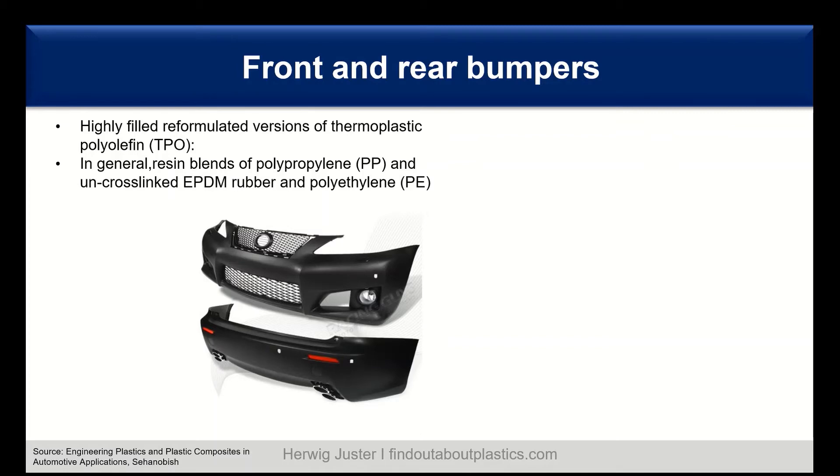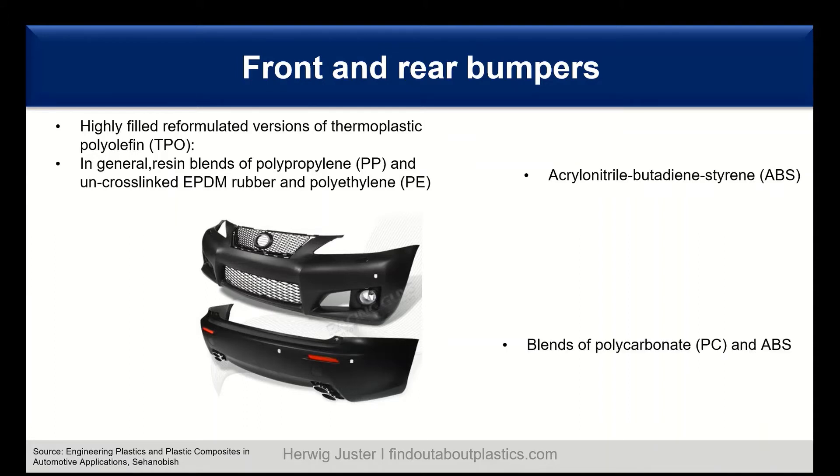Nowadays, the dominating polymer for bumpers is TPO — more precisely, highly filled reformulated versions of thermoplastic polyolefin. In general, TPO is a blend of polypropylene and uncross-linked EPDM rubber together with polyethylene. In the beginning, ABS — acrylonitrile butadiene styrene — was used as a bumper material, and also blends of polycarbonate and ABS were seen. However, nowadays it is more on the polyolefin side, in particular the TPO.